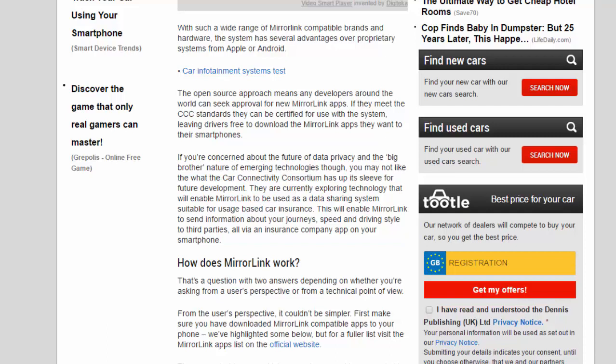If you're concerned about data privacy and the big brother nature of emerging technologies, you may not like what the Car Connectivity Consortium has up its sleeve. They are currently exploring technology that will enable MirrorLink to be used as a data-sharing system suitable for usage-based car insurance. This will enable MirrorLink to send information about your journeys, speed, and driving style to third parties, all via an insurance company app on your smartphone.